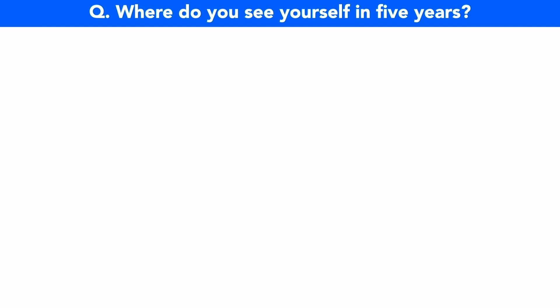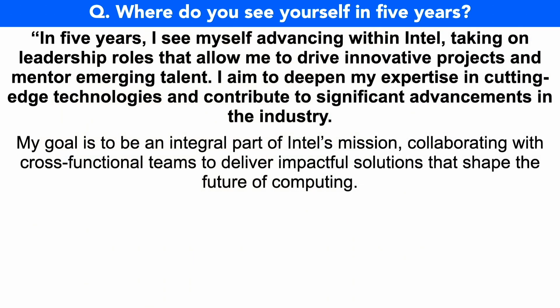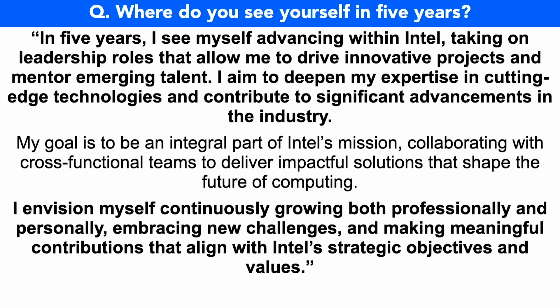Where do you see yourself in five years? In five years, I see myself advancing within Intel, taking on leadership roles that allow me to drive innovative projects and mentor emerging talent. I aim to deepen my expertise in cutting-edge technology and contribute to significant advancements in the industry. My goal is to be an integral part of Intel's mission, collaborating with cross-functional teams to deliver impactful solutions that shape the future of computing. I envision myself continuously growing both professionally and personally, embracing new challenges and making meaningful contributions that align with Intel's strategic objectives and values.